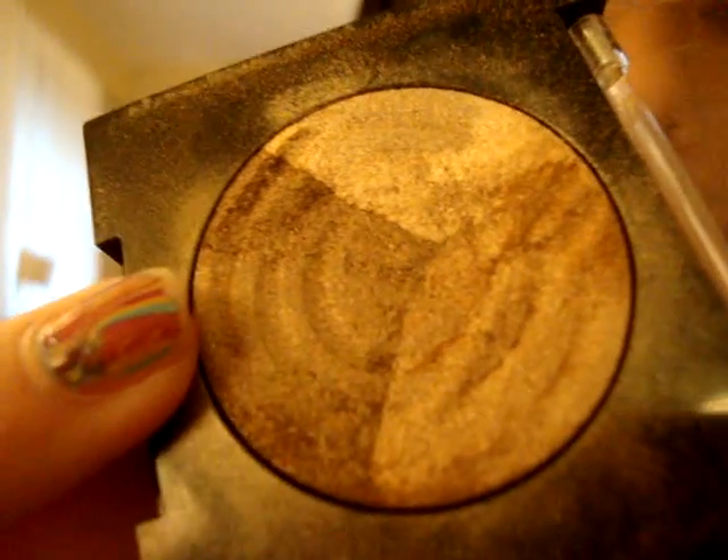And then the Revlon ColorStay — I'm going to show it on — Tiger Eye. You can see I've hit the pan on this one. It's all flat now; it used to be like a dome, like a half circle on top, but now it's flat. I've been loving this palette so much and using it a lot.